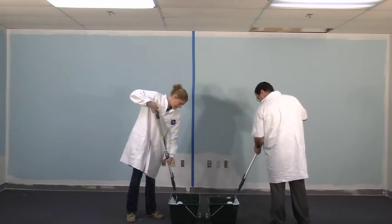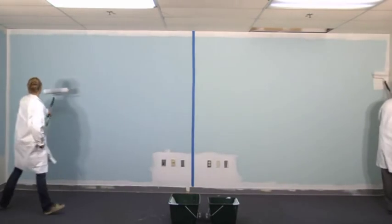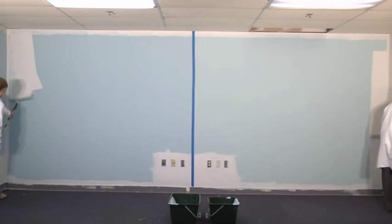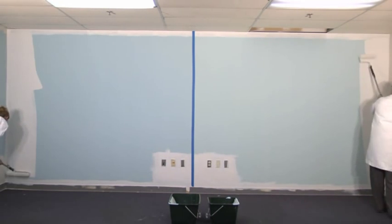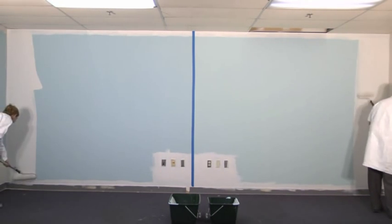Worcester's 14-inch roller program increases production 55% compared to standard 9-inch covers. When hearing that, the first question painters usually ask is: 55% increase? That's huge! How is that possible?